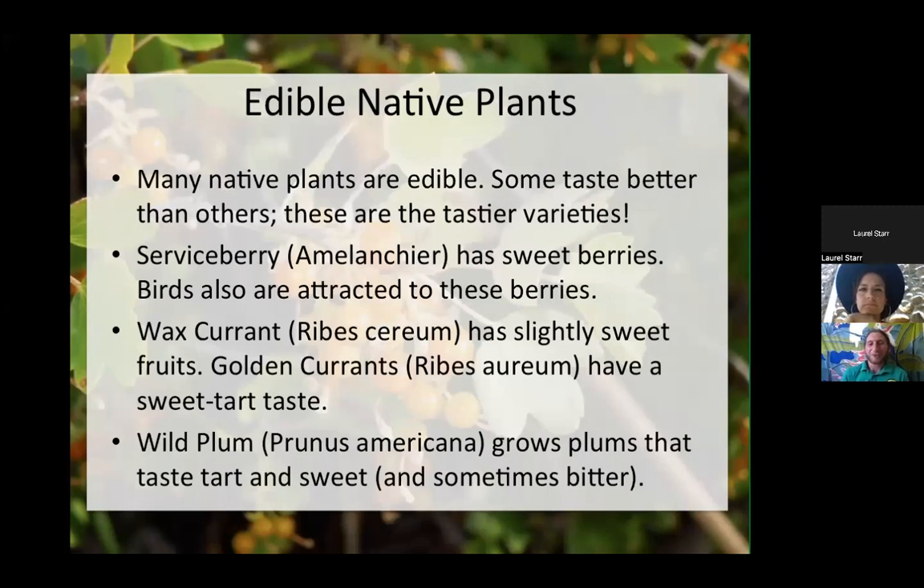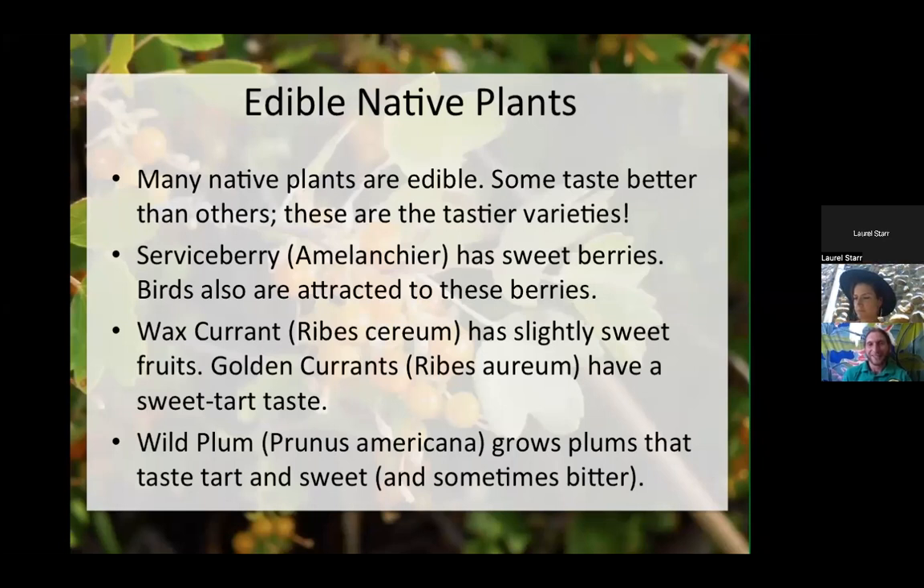Many native plants are also edible. Serviceberry, such as Utah or Saskatoon serviceberry, has sweet berries that are really enjoyable — birds are attracted to the berries too, and bees pollinate the flowers. Wax currant has slightly sweet fruits. Golden currants have a sweet, tart taste, somehow reminiscent of bacon and waffles. Wild plum grows plums that taste tart and sweet and are sometimes bitter. The creeping Oregon grape has edible berries, though you may need to be a bit hungrier than normal to find them tasty. Here are some pictures of these native plants including serviceberry, wax currant, and wild plum.